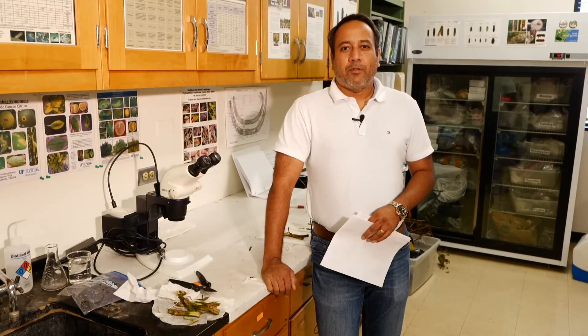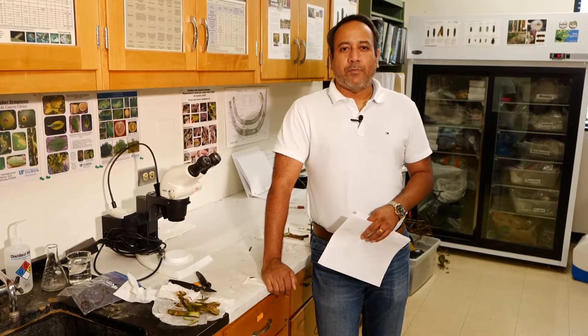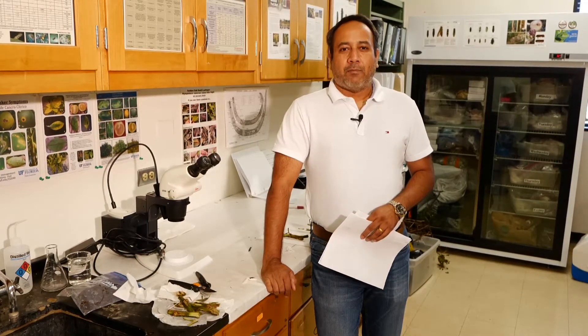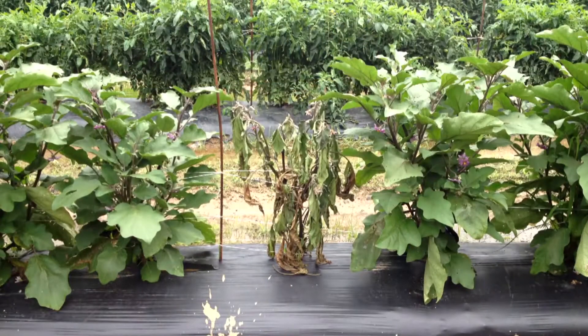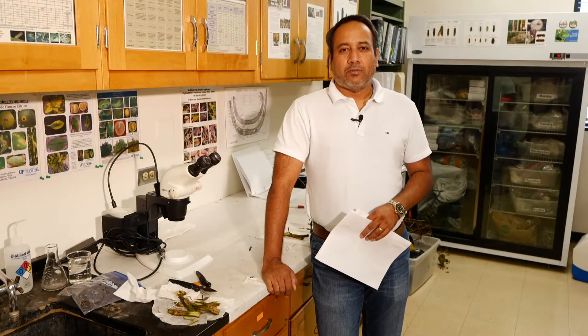This morning I'm going to discuss a very destructive disease of tomatoes, peppers, eggplants, and potatoes. The disease is called southern bacterial wilt. As the name indicates, it is a bacterial disease. The name of the bacteria is Ralstonia solanacearum.